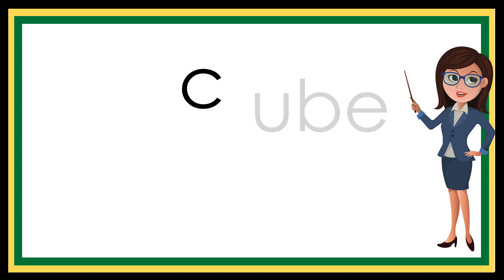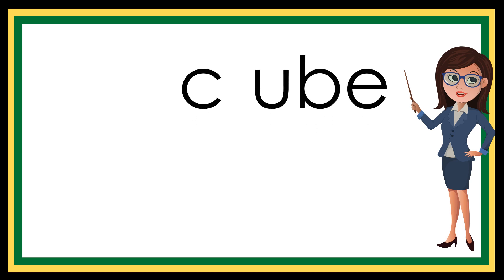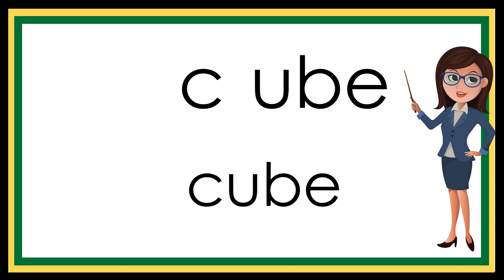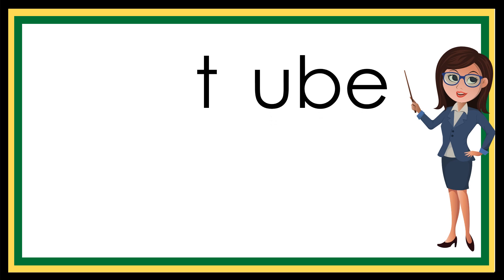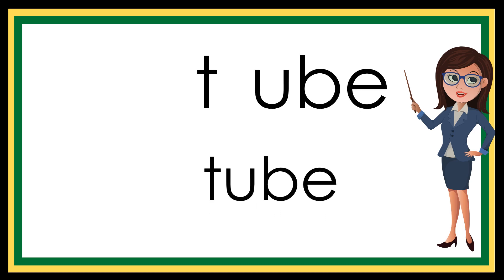K... yum... cube. T... yum... tube. Tube.